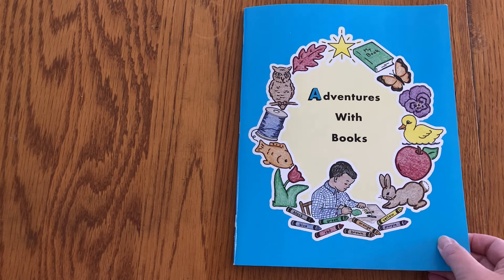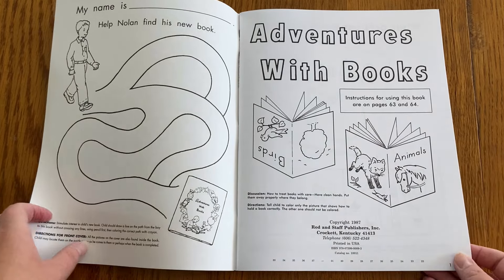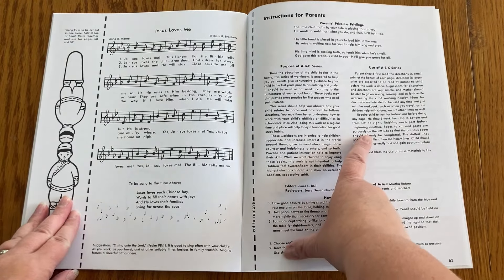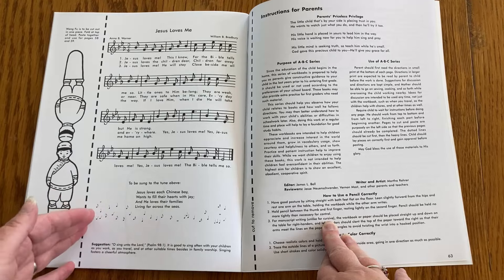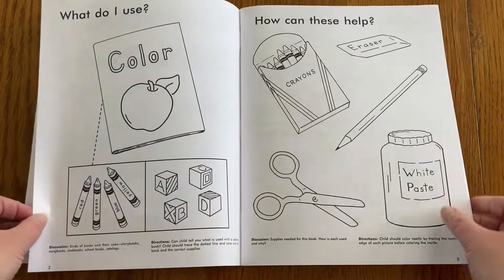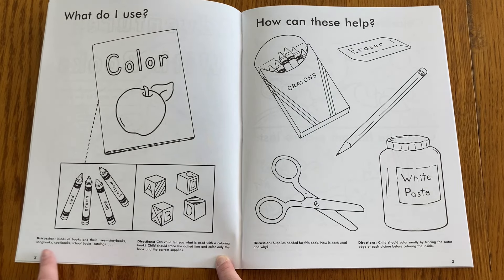We're going to start with Adventures with Books. When you first open it up, it mentions that the instructions for using this book are on pages 63 and 64. This covers the purpose of this series, how you should use it, how to use a pencil correctly, and how to color correctly. I read that a lot of what's in here is to help your child learn how to follow instructions, which I really like. So let's start back at the beginning of the book. There are little discussion and directions at the bottom of each page — for this first one, kinds of books and their uses: storybooks, songbooks, cookbooks, school books, and catalogs.